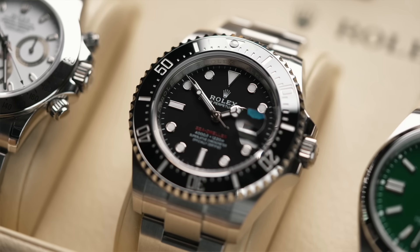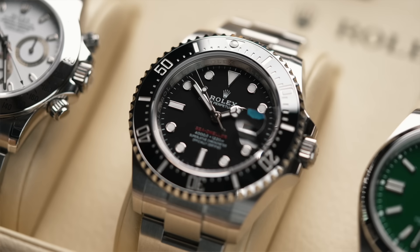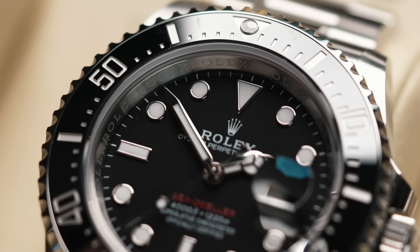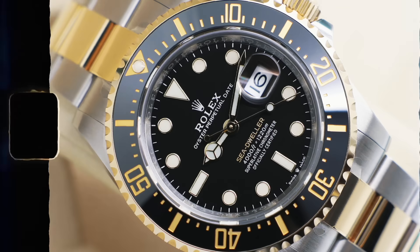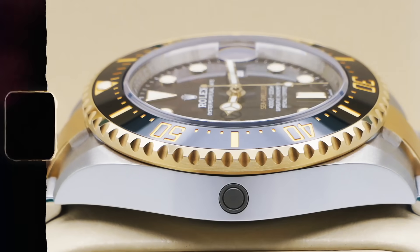The Seadweller 43 — this is a watch that is in high demand right now. The 43mm red anniversary edition — a lot of appetite for this. We can get a brand new one in, we'll sell it straight away. Get a pre-owned one in, same thing. Really, really popular. RRP is £11,150. We're selling brand new ones for £13,450 and pre-owned for around £12,000. They also do the Steel and Gold version — we had one in and literally sold it the same day at just under RRP.